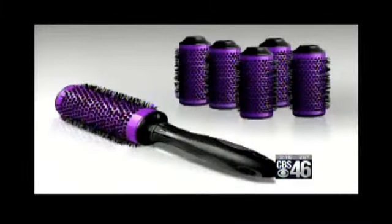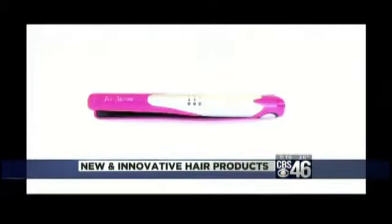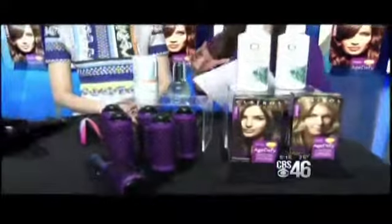New hair products and tools are always hitting store shelves, but how do you know which ones are actually worth your money? We brought our resident beauty expert, Emily Foley Day, to tell us about some of the game changers.